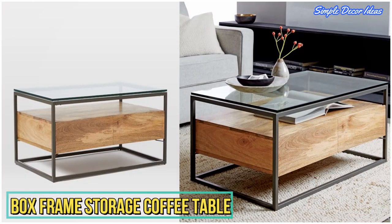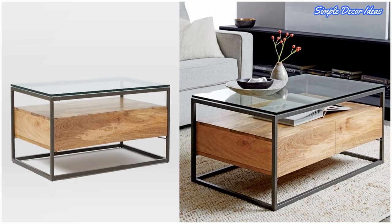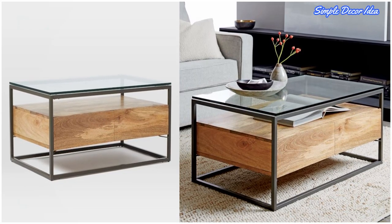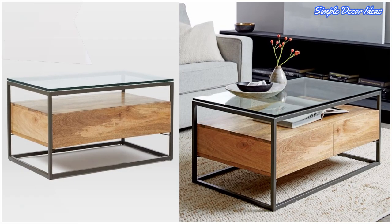4. Box Frame Storage Coffee Table. No lifting tops here, but if you look very closely, you'll see that the wooden shelf inside is actually equipped with two drawers.